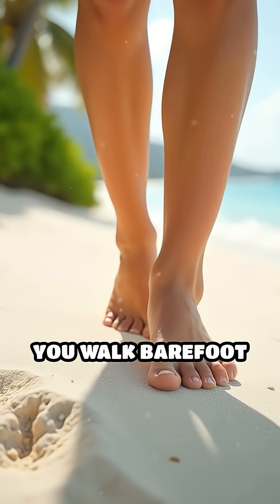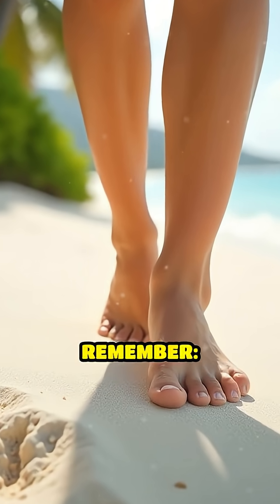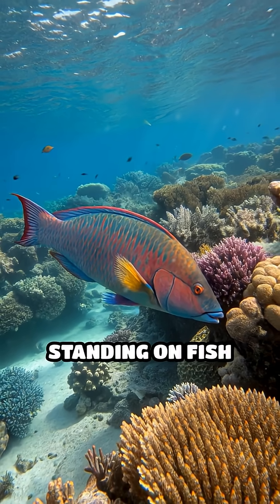So the next time you walk barefoot on a tropical beach, remember — you're literally standing on fish poop.